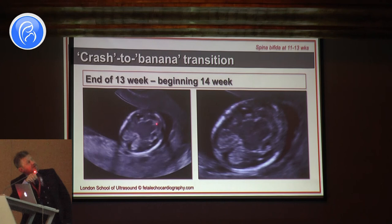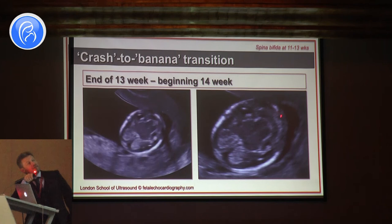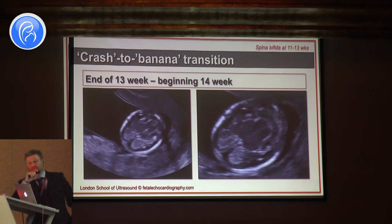This is the transition between crash sign and banana sign. At the end of 13 weeks and beginning of 14 weeks, you start to see banana sign because the growing cerebellum pushes the mesencephalon back. You can see here the transition to banana. Crash sign is best used at around 12 weeks of pregnancy.